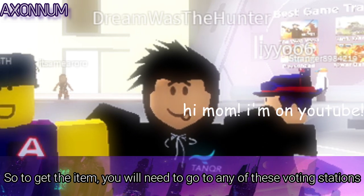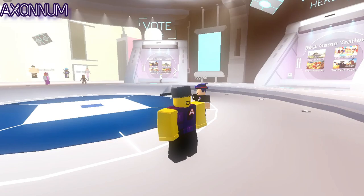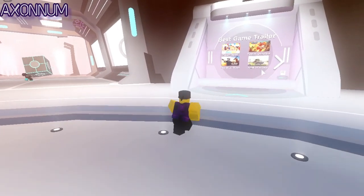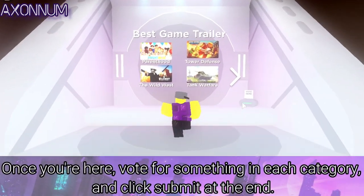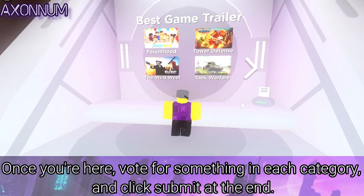So to get the item, you will need to go to any of these voting stations. Once you're here, vote for something in each category in the station and click Submit at the end.